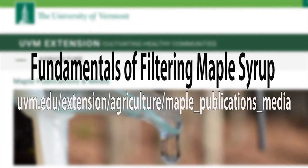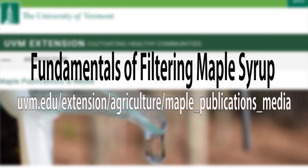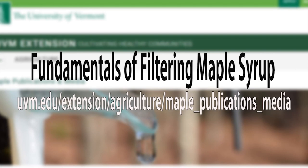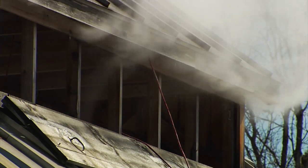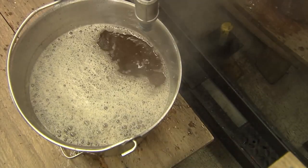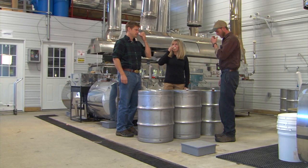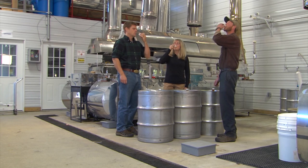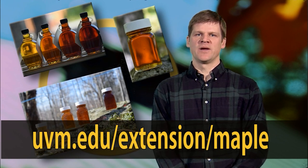A narrated slideshow titled Fundamentals of Filtering Maple Syrup, as well as other documents related to operation of pressure filters, can be found at the UVM Extension Maple website. Pure maple syrup is a truly special food product. It takes lots of effort and skill to produce the quality product consumers expect. By tasting all the batches of syrup you produce and labeling appropriately, you can make sure that only high-quality syrup reaches a retail customer. Please check out more information on this and other issues related to production of pure maple syrup at the University of Vermont Extension Maple page.